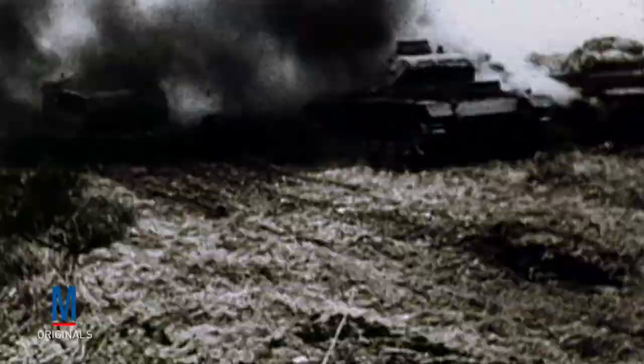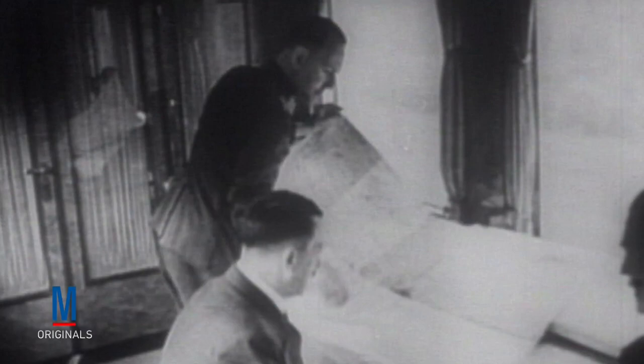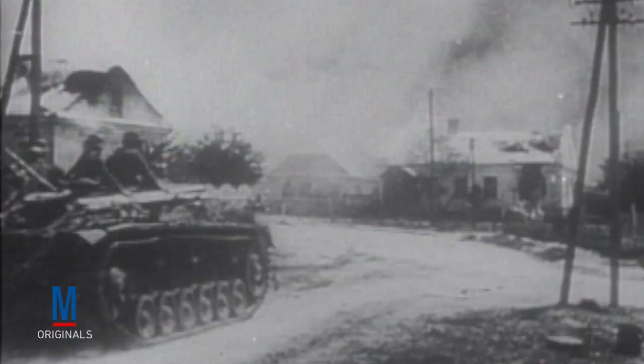In World War II, tank tactics started to evolve as military commanders began to adopt the idea of using the tank as a primary weapon. This concept was embraced early on by the German military, who employed it to great effect in their Blitzkrieg campaigns. By deploying their tanks moments after an initial air assault softened up a target area, the German military was able to literally roll over their objective in just a few weeks' time.